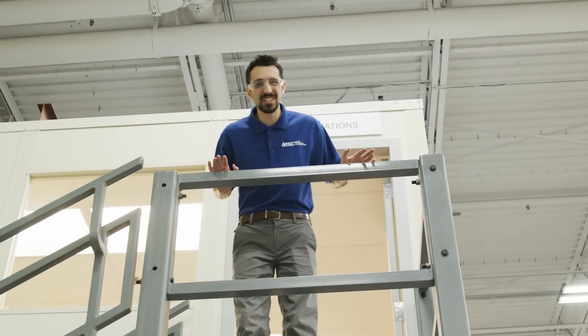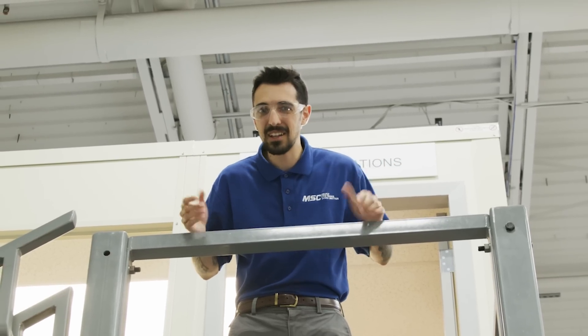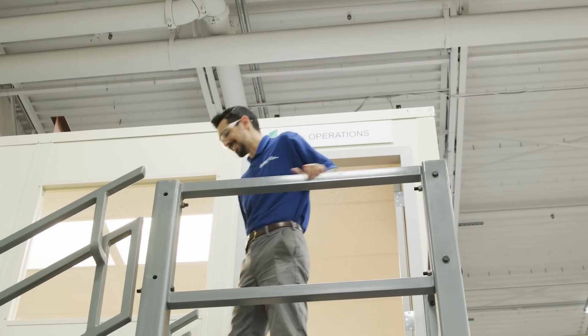In any other trade, perfection is just looked at as some lofty goal — it may happen, it may not. But in metalworking, precision and perfection are necessities.